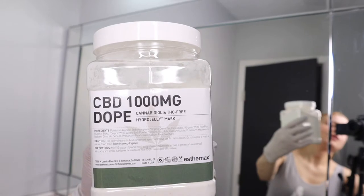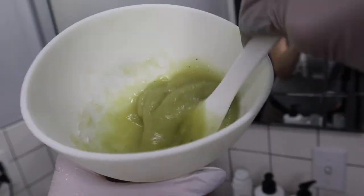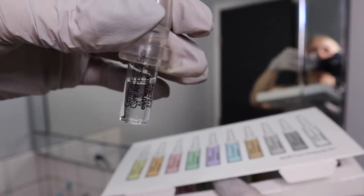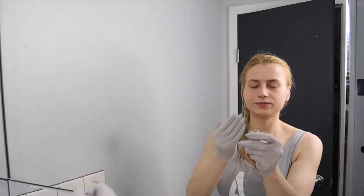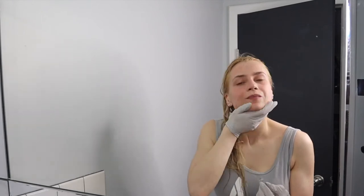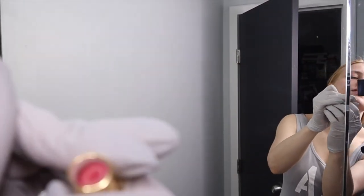Now I'm going to do the Dope mask from Estee Max — it has little particles. I already opened this yesterday and used some, but I'm going to use a little more. This ceramides hydrating amp I'm going to put under the mask, and the hydro jelly is going to help it absorb even more. We need just a tiny bit. I'm also using Jane Ardell's lip scrub today to exfoliate the lips — on the other side it has a nice butter.